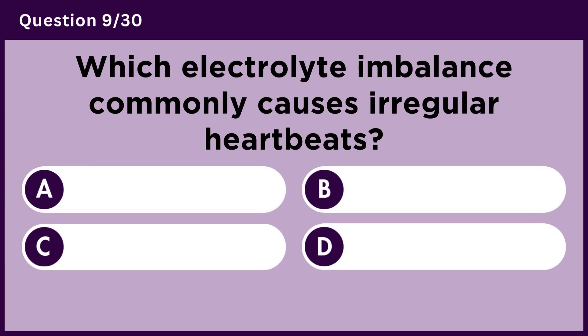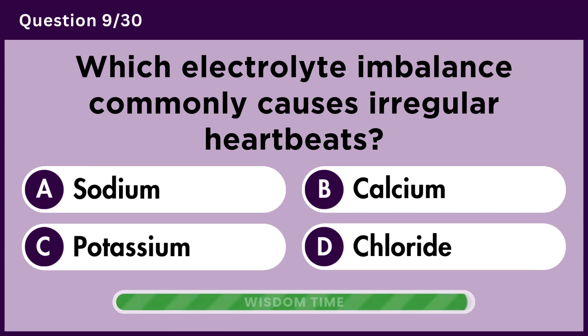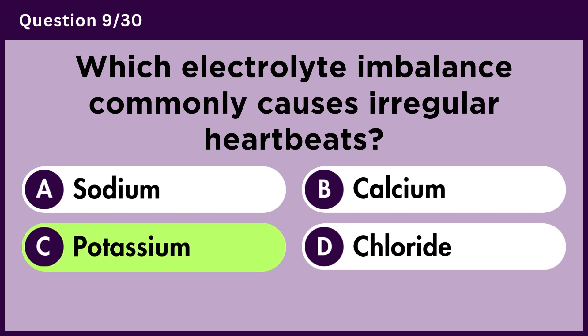Which electrolyte imbalance commonly causes irregular heartbeats? Answer C. Potassium.